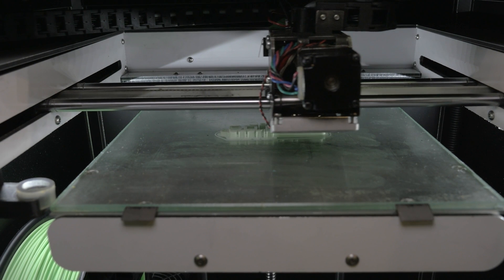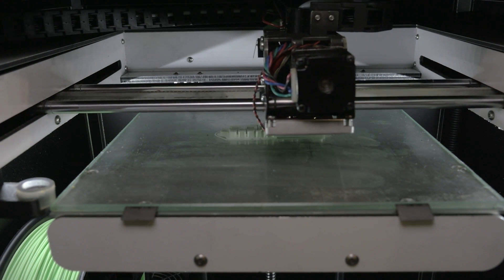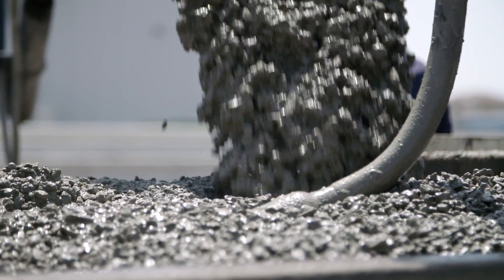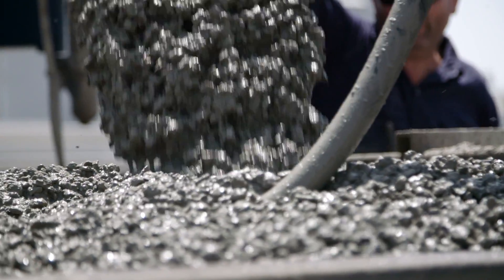In typical 3D printing, we use various forms of plastic or rubbers. Even some metal can be printed with. But with construction-level printing, companies like Icon use concrete.